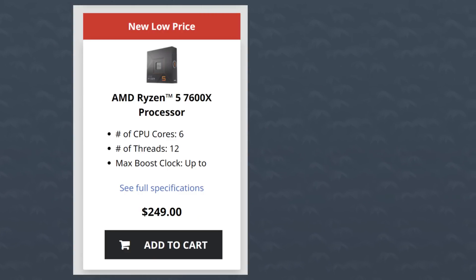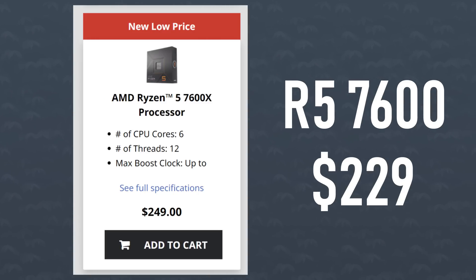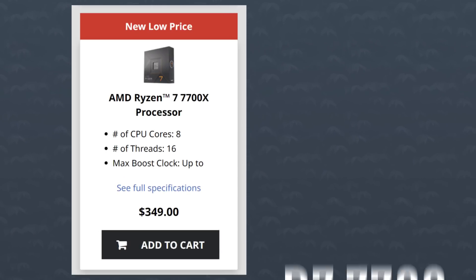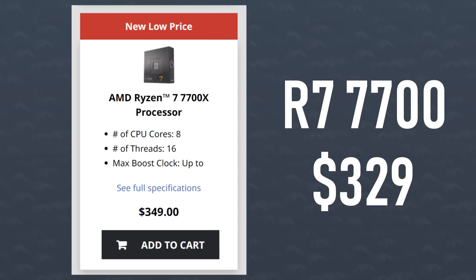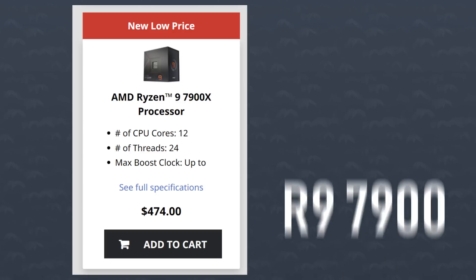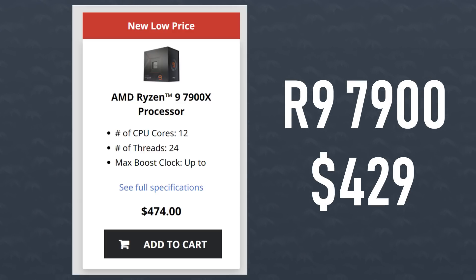At first glance, I was a little bit confused and thought the prices were way too high, especially when compared to their X variants during the holiday season. The 7600X was selling for $249, so only $20 more than this one. The 7700X was going for $349, which is once again only $20 more than this model. And the 7900X was going for about $479, while this one is $429 — so not a huge difference.